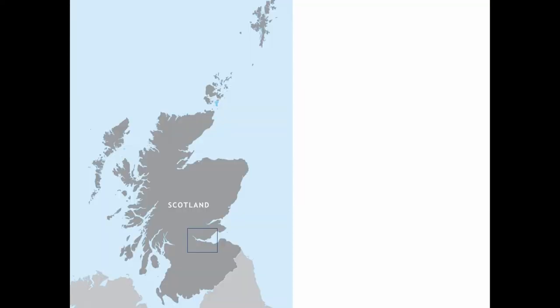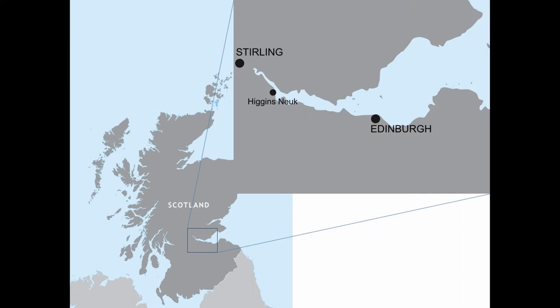This is the Firth of Forth on the east coast of Scotland — it's a large tidal estuary. Our site sits on the south coast, about two-thirds of the way between Edinburgh and Stirling, two of Scotland's historic power bases. It really sits within a landscape that's been very heavily modified, both in itself and within an estuary that's been very heavily modified as well. It's called Higgins Neuk — 'neuk' is a historic Scottish word meaning a small promontory of land that juts out into water.